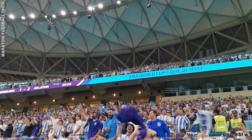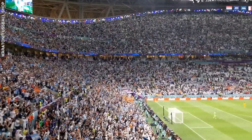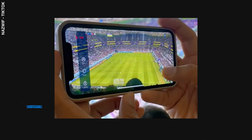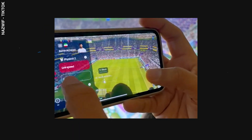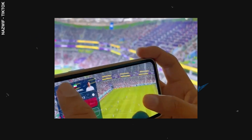FIFA also has a one-of-a-kind augmented reality experience for fans at the venue. Using the FIFA Plus app, fans can use the pitch recognition mode to detect players on the field, identify them by name and team, and access data on their speed, heat maps of their ball possessions, and other cool stats.